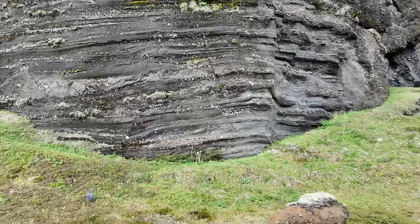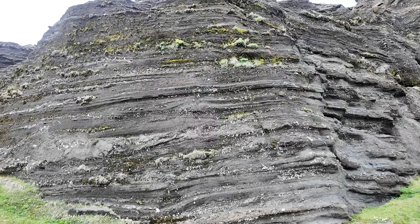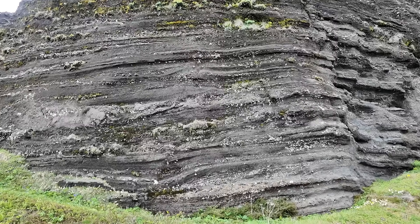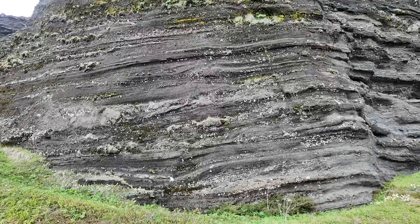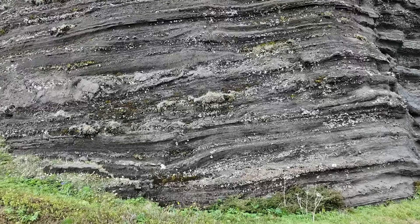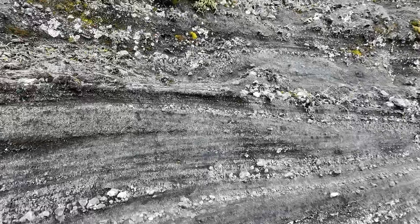Looking at these exposures, the first thing that's super obvious is the layering — very intricate layering with different thicknesses. When we think about layered rocks, metamorphic rocks are completely outside the realm of possibility here in Iceland, so we think about sedimentary or volcanic processes. Either way, it's something at the surface — rock deposited through erosional or volcanic processes.